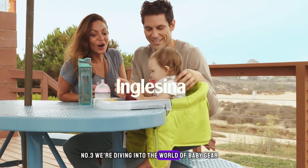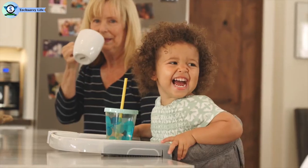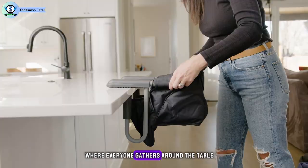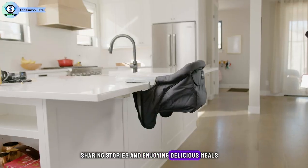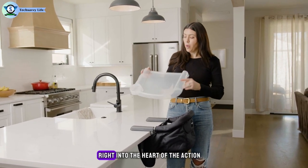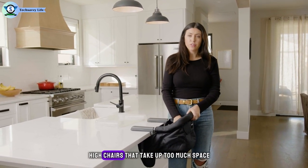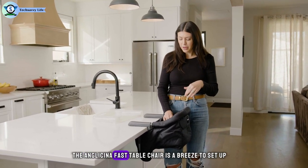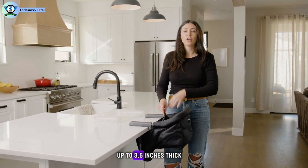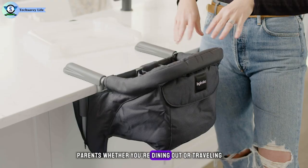Number 3. We're diving into the world of baby gear, specifically focusing on a product that has been a game-changer for families around the globe — the Inglesina Fast Table Chair High Chair. Imagine those precious family dinners where everyone gathers around the table sharing stories and enjoying delicious meals. With the Inglesina Fast Table Chair, you can bring your little one right into the heart of the action, promoting togetherness and bonding. The chair is a breeze to set up with its twist-tight couplings, fitting snugly onto most tables up to 3.5 inches thick. Its collapsible design makes it perfect for on-the-go parents, whether you're dining out or traveling.